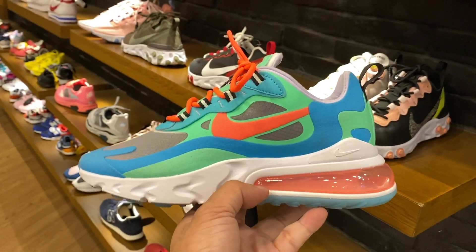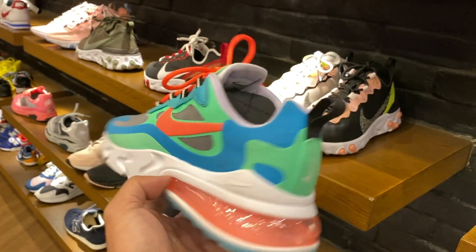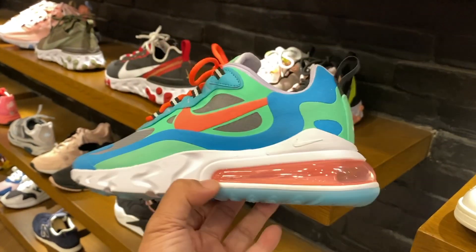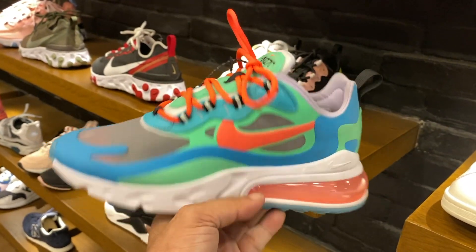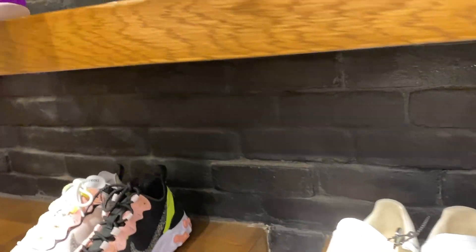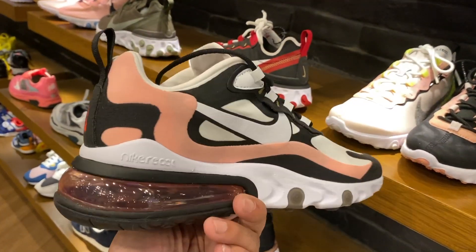I think I've mentioned this already in some of my vlogs that I do love this colorway — this Air Max 270 React. If they had a men's size for these I would have copped it already. This is another colorway for women, so that's really nice.